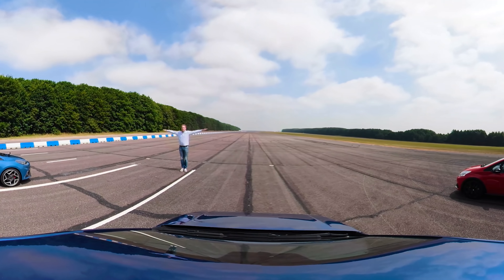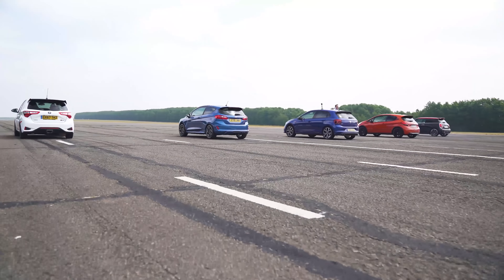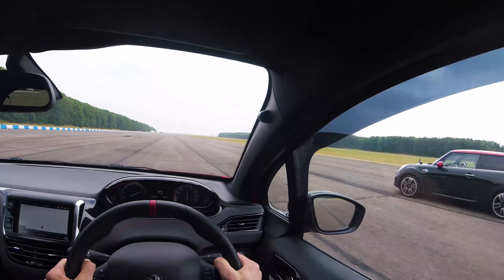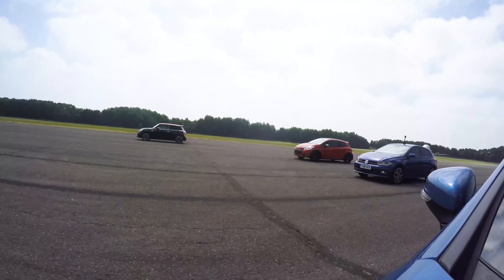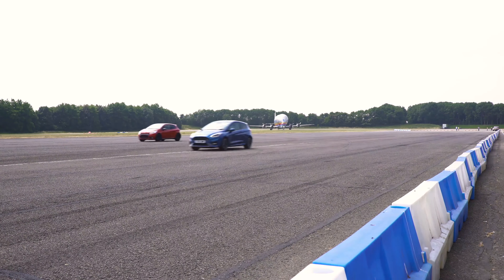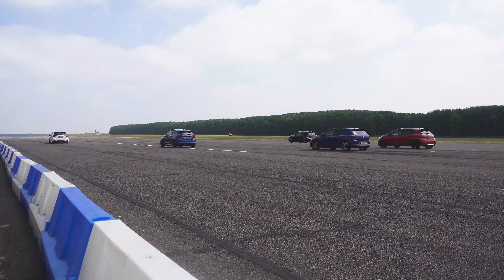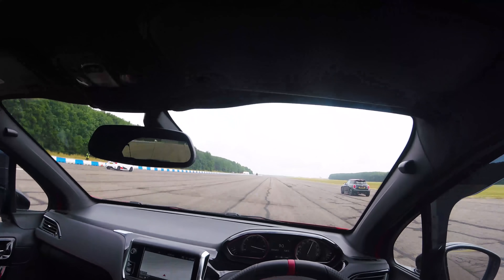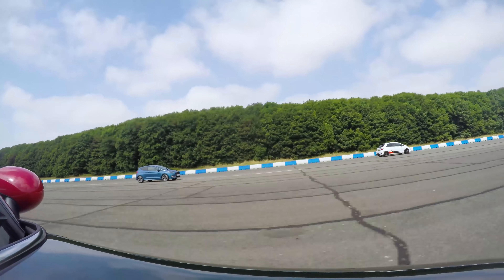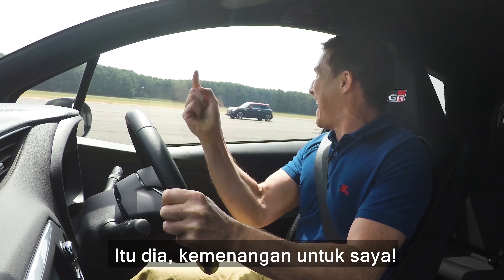Three, two, one. Good start. That Mini is away pretty good as well. This thing is fast off the line. And I've left the pack for dead. That Mini is coming back there. Oh look, and I've beat it. That's it.